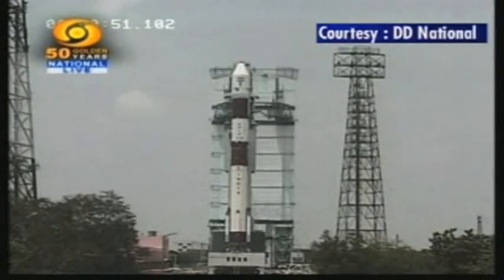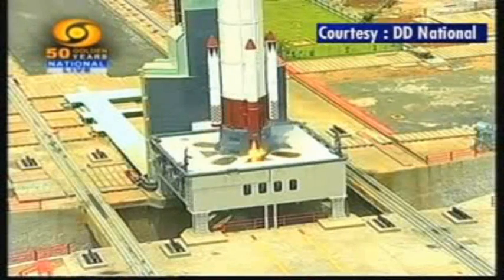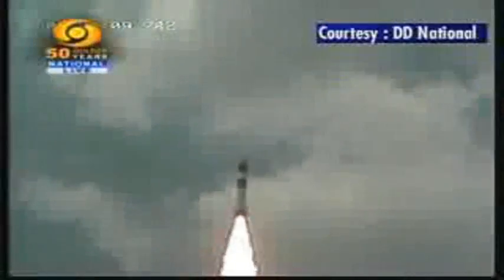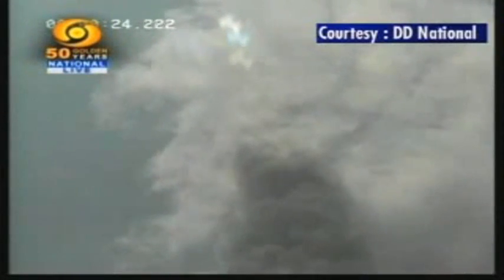The Indian Space Research Organisation successfully launched its OceanSat-2 along with six European nano-satellites from the Satish Dhawan Space Centre at Sriharikota in Andhra Pradesh on Wednesday. The 44.4-metre tall, four-stage 230-ton PSLV C-14 carrying India's ocean monitoring satellite took off without its six strap-on motors, as all seven satellites put together weighed less than 1,000 kg.